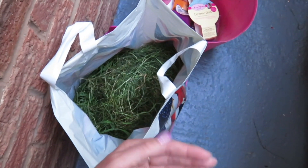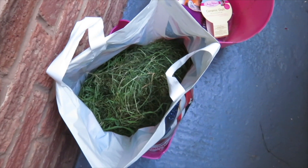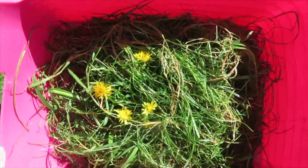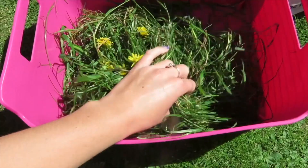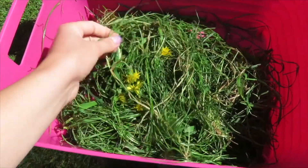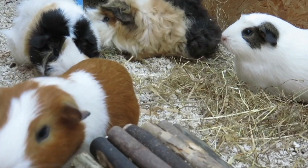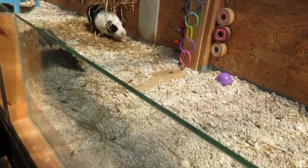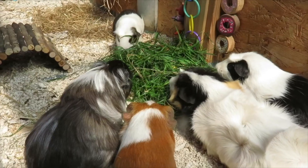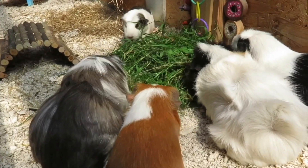Throughout the week I want to gain more knowledge about collecting a greater variety and learn how to supplement their vitamin C content within the forage and veggies. I just went to pick the dandelion leaves and I'm going to feed this to them now. They do get grass regularly because they go in the garden, but I've been slowly introducing this longer grass.